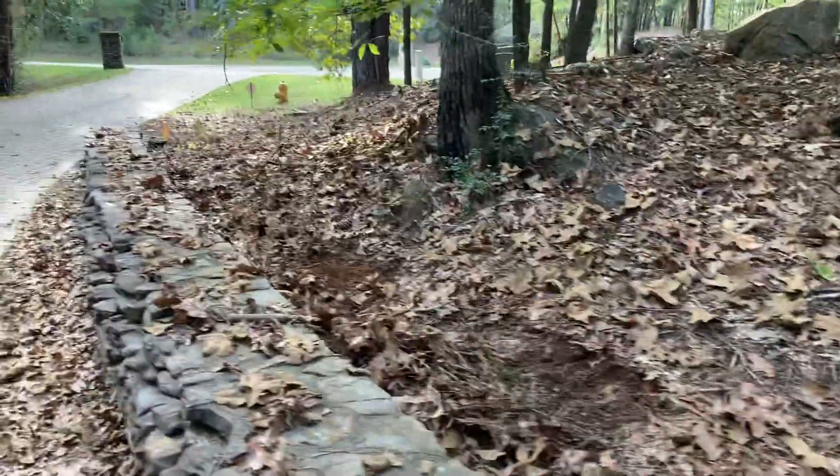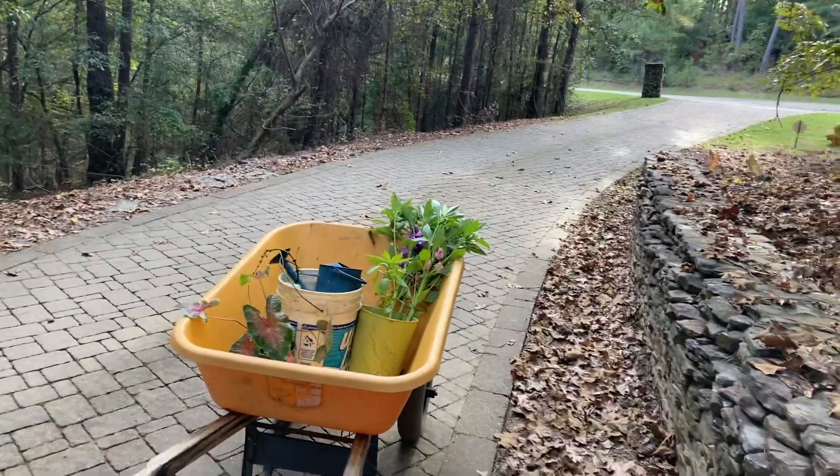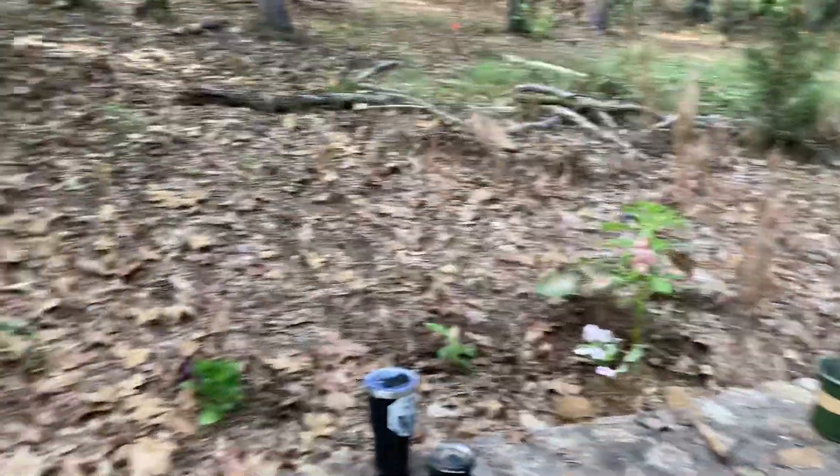I'm gonna plant another elephant ear there. That's more of those flowers I pulled from the garden. And I even have some sweet potato vine — I'm gonna try to get that going up here and let it kind of cascade over and whatnot.